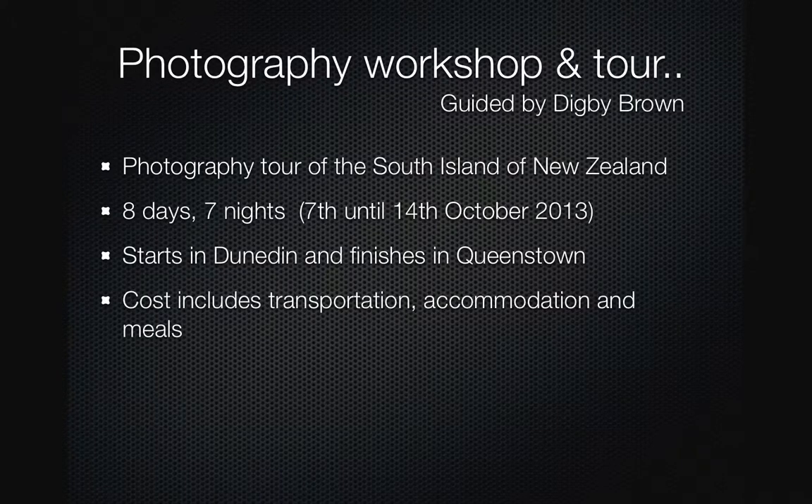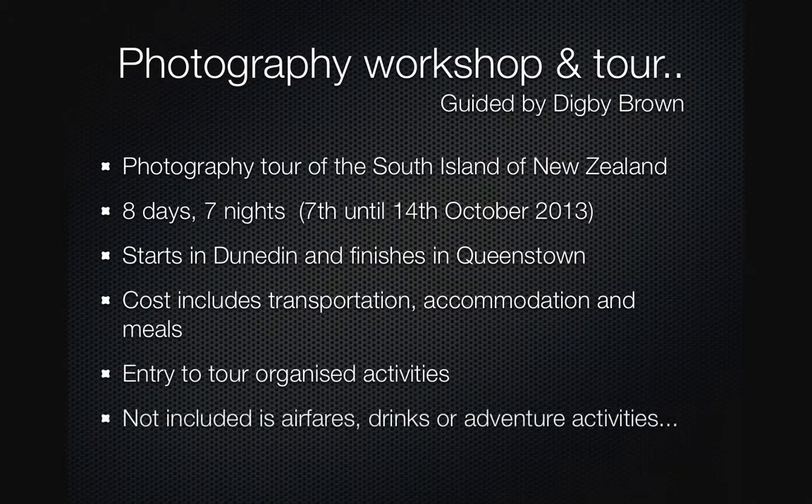The cost includes your transportation, your accommodation and meals. It also includes entering into organised activities. What's not included is your airfares, drinks and adventure activities.